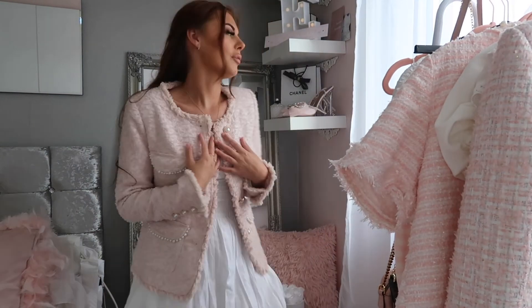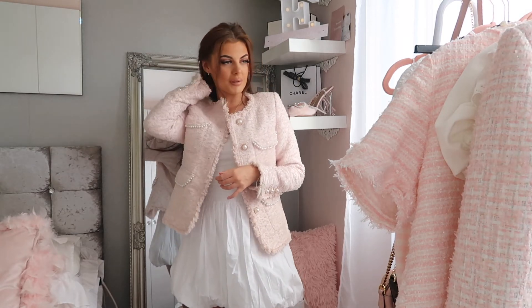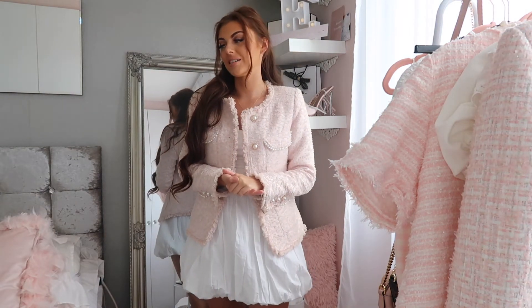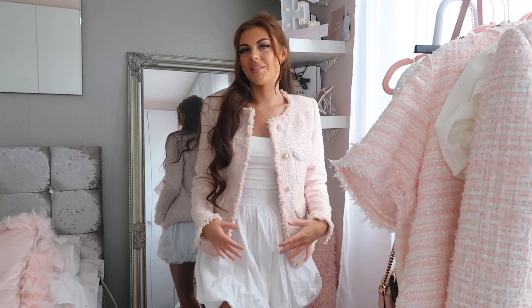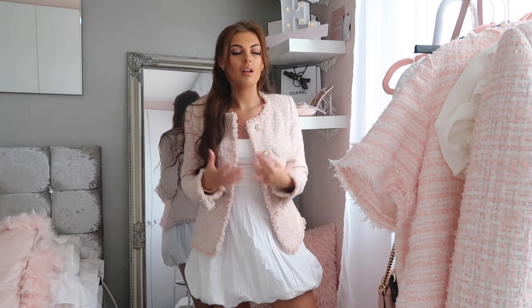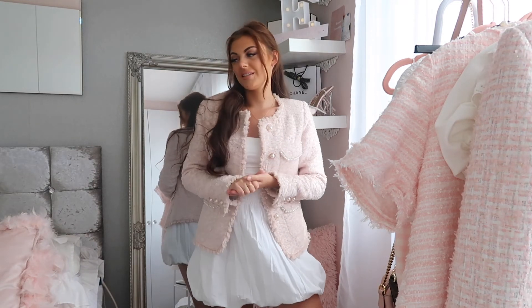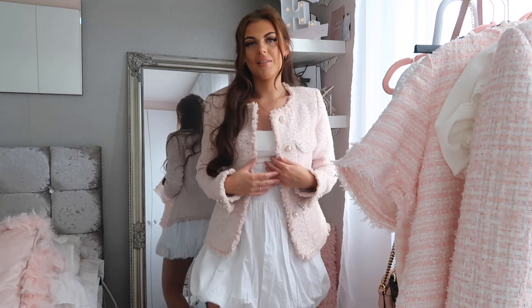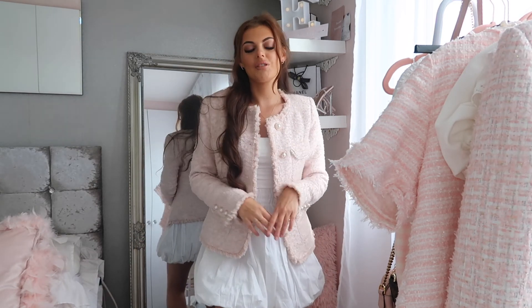I'm definitely keeping this one and the floral top as well. Unfortunately the other three items are going back. I usually always have a good experience with Jing, but I think I just didn't look into the sizing carefully enough this time. I'll probably continue shopping there — if I see something similar to this blazer I'll snap it up. Make sure you check out Jing; they have a massive range of Parisian-style clothing and lots of new styles in. I'll link everything below.